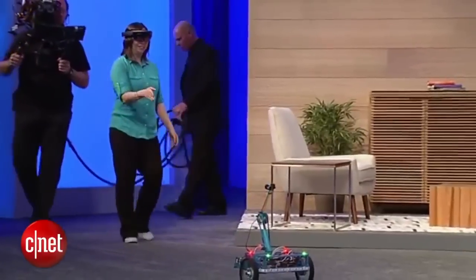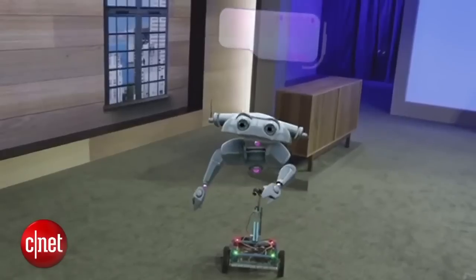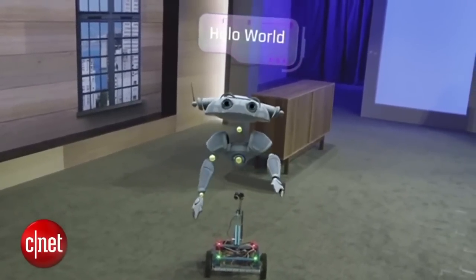I'd like you to meet B15. We were able to overlay a holographic robot on top of a physical one.